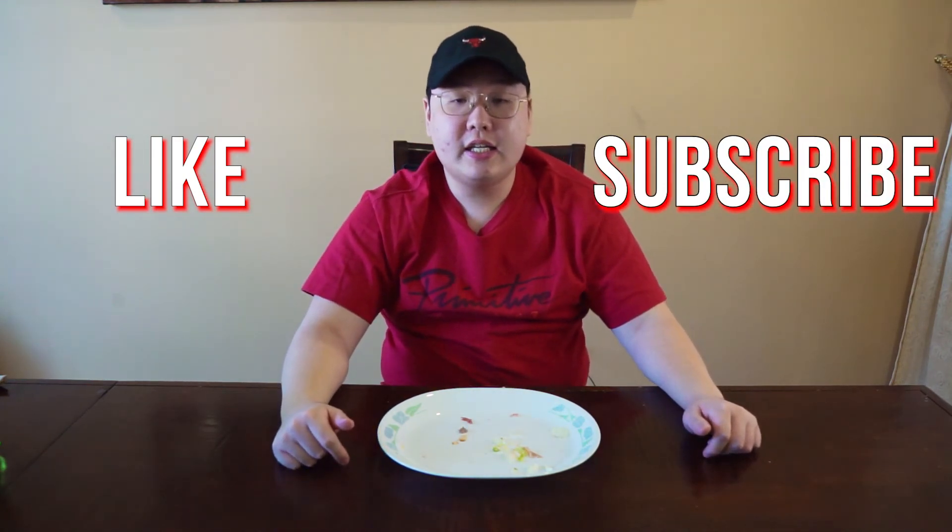That was an absolutely amazing meal, really satisfying — super filling. That's it for this video, finished it all. Make sure you like and subscribe, comment down below what you're eating next, share with your friends, and most importantly stay safe out there. I'm out — peace.